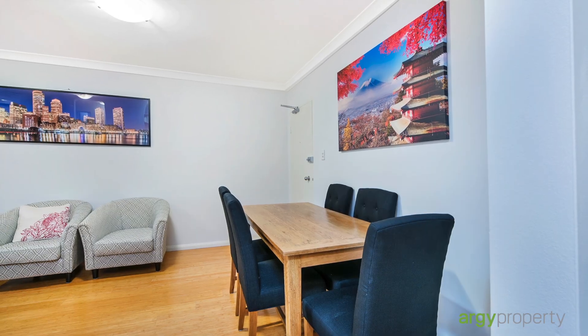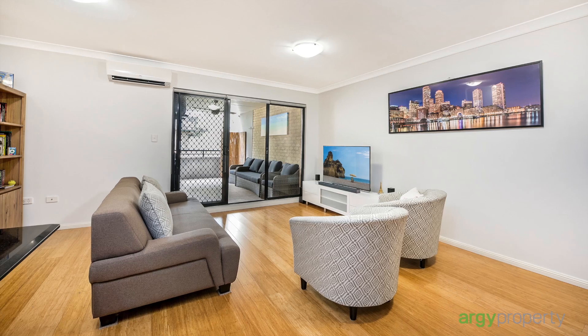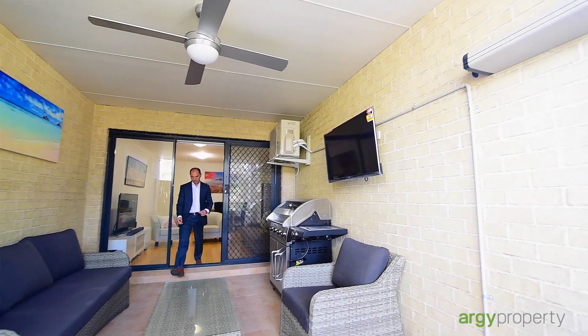This wonderful top floor 2 bedroom unit offers a spacious open-plan lounge dining area flowing to an extra large undercover balcony with a leafy outlook.